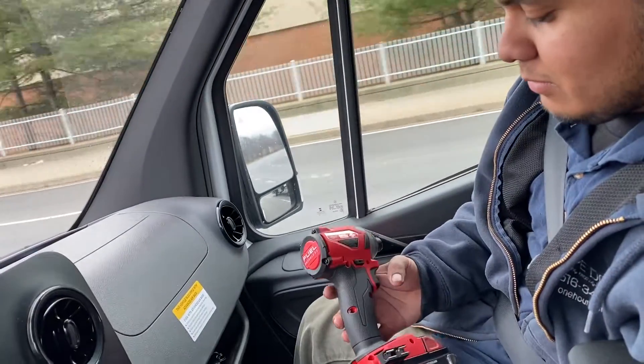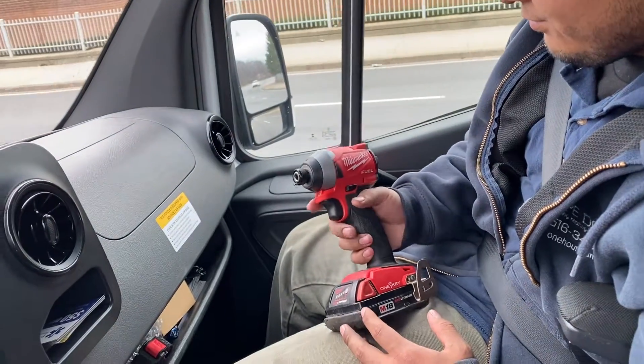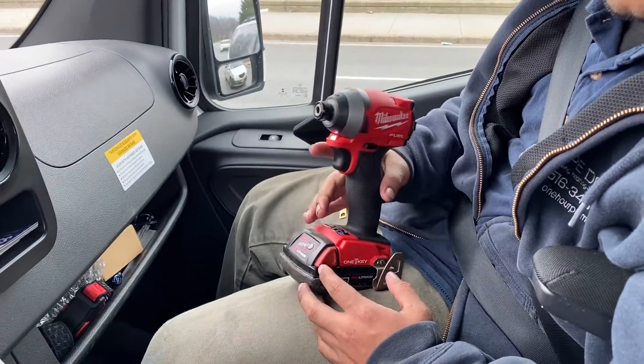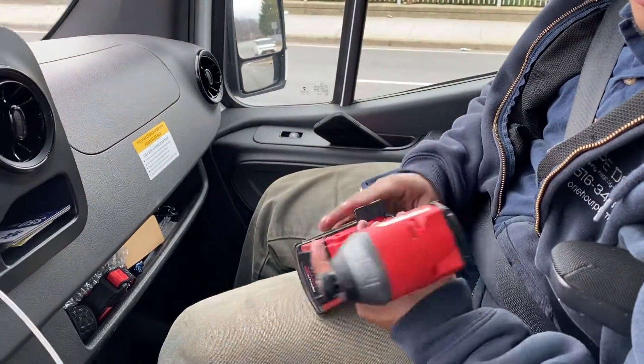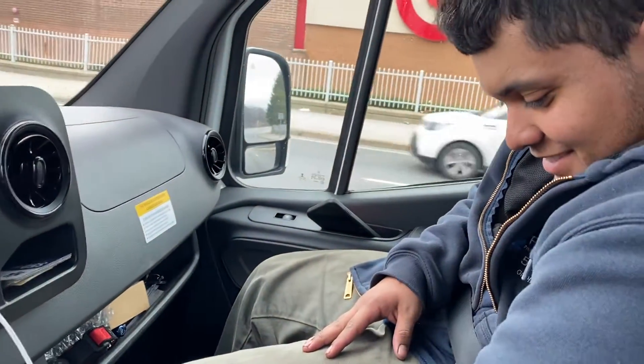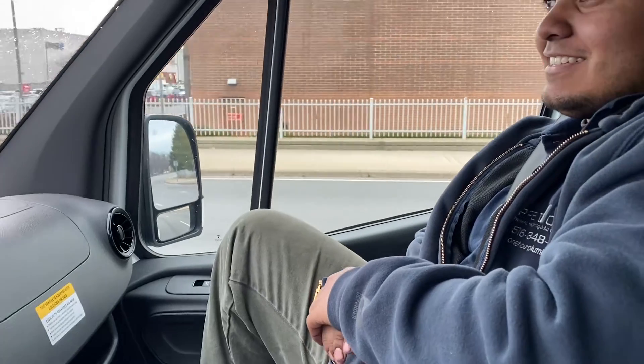What's up Kelvin? You're playing with the Milwaukee M18 One Key impact driver, yeah? Things got an app, you just figured that out. I'll get my tool dirty though, Kelvin — it's in the hands of a real worker.